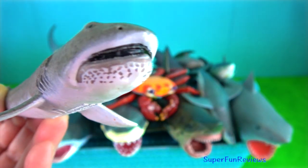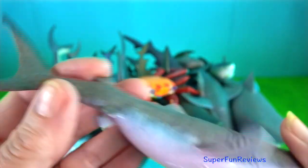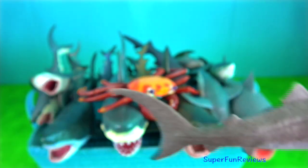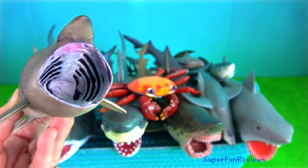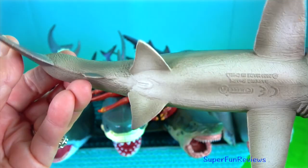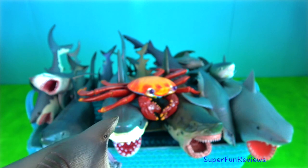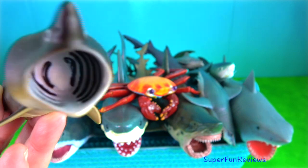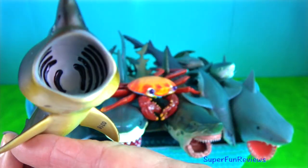Mega mouth shark. It's the smallest of the three extant filter-feeding sharks, alongside the whale shark and basking shark. Basking shark. It is the second largest living shark and fish after the whale shark and is also a filter feeder. It has a greatly enlarged mouth and highly developed gill rakers. Its snout is conical.